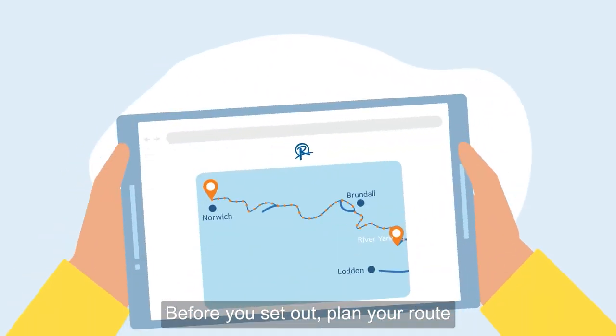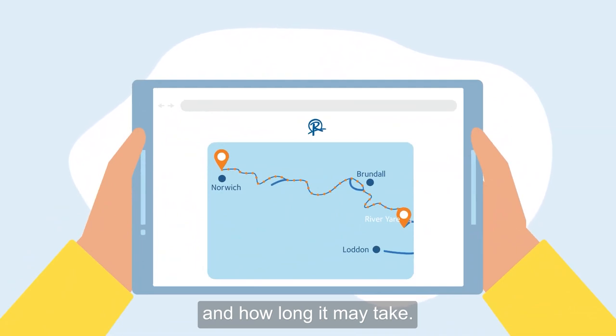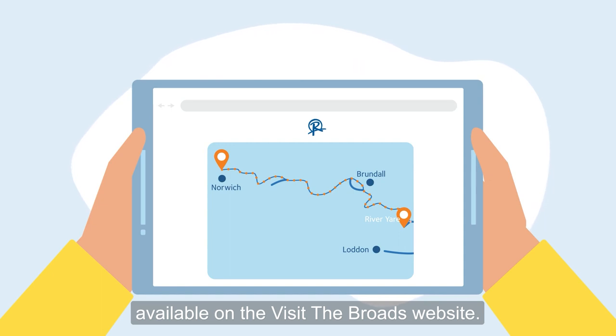Before you set out, plan your route so you know how far you are going and how long it may take. There are several paddle trail routes available on the Visit the Broads website.